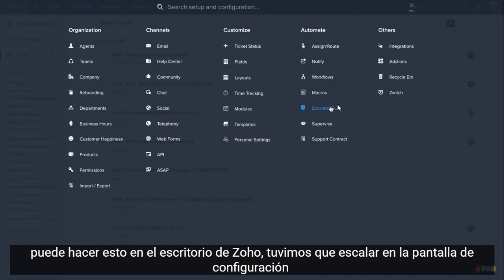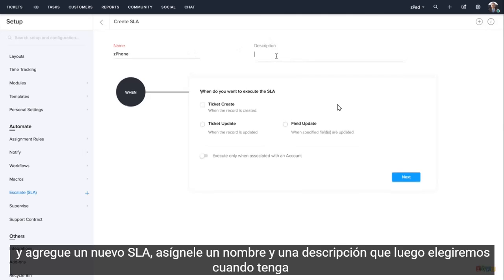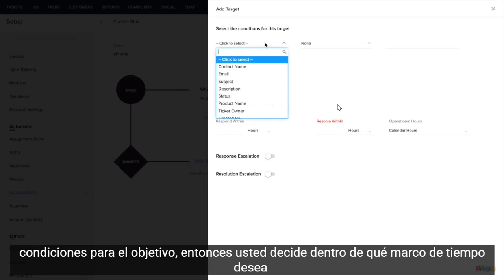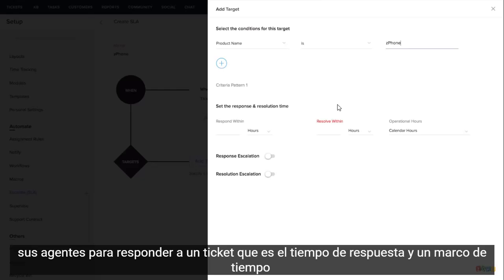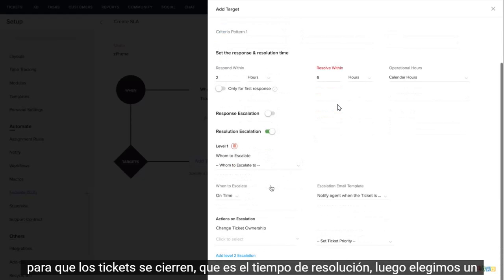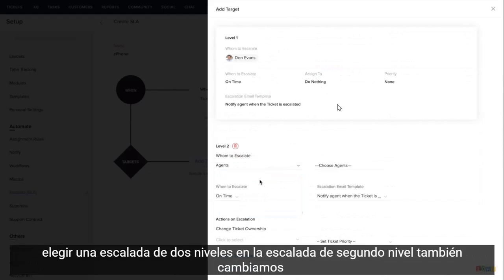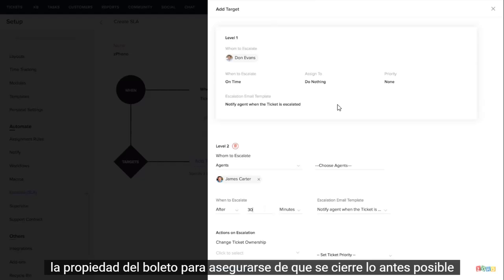We head to Escalate in the setup screen and add a new SLA, give it a name and a description. We then choose when it has to be executed — in this case, when the ticket is created. Next, we add the conditions for the target, then decide within what timeframe you want your agents to respond to a ticket, which is the response time, and a timeframe for tickets to be closed, which is the resolution time. We then choose a resolution escalation and select who it has to be escalated to and when. Here, we choose a two-level escalation. In the second level escalation, we also change the ticket ownership to ensure that it gets closed at the earliest.